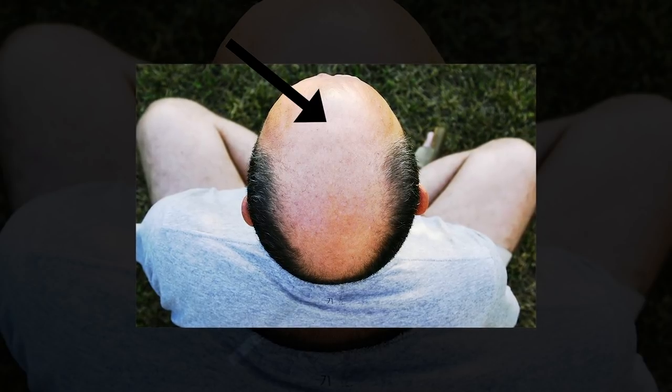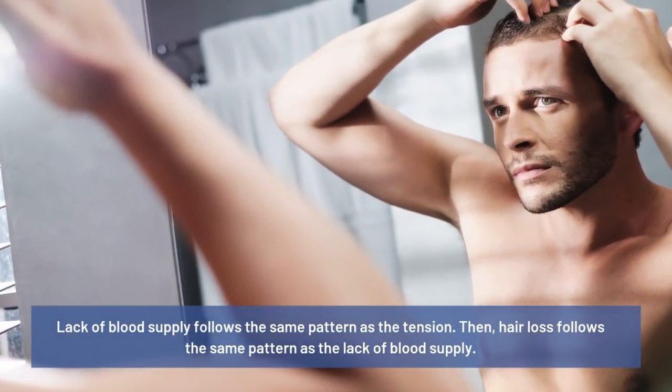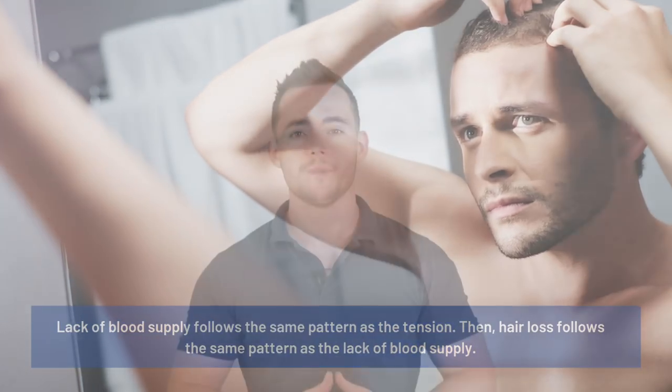Because of the shape of the human skull and where the muscles are pulling on the scalp, the tension varies, being highest at the front and lowest at the back, typically progressing in the M-shaped pattern. Lack of blood supply follows the same pattern as the tension, then hair loss follows the same pattern as the lack of blood supply. The older mainstream understanding of male pattern baldness is that hair loss is caused by the hormone DHT.